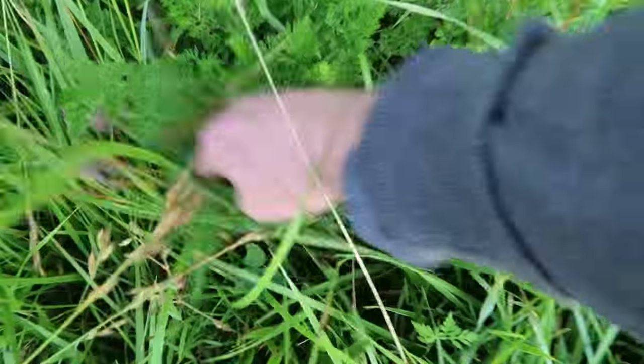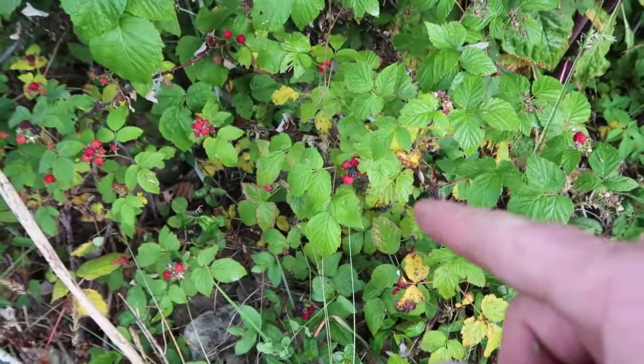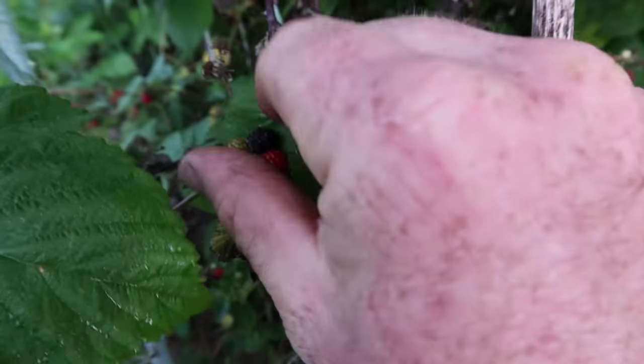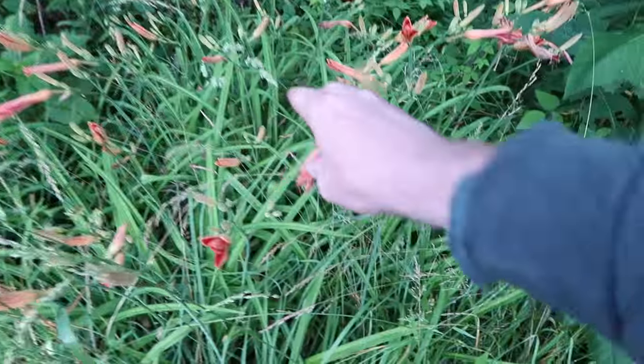I'm in the backyard now. Of course you've got those wonderful worms, but then I also have Queen Anne's Lace — it's in the carrot family — wild black raspberries, and day lilies. The black raspberries are just growing down here by the creek. A nice patch of day lilies.